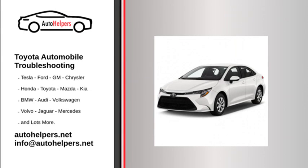If you're looking for help fixing your Toyota automobile, look no further. Our comprehensive Toyota automobile troubleshooting guide will explain common issues, provide tips, and show you how to read your model's error codes.